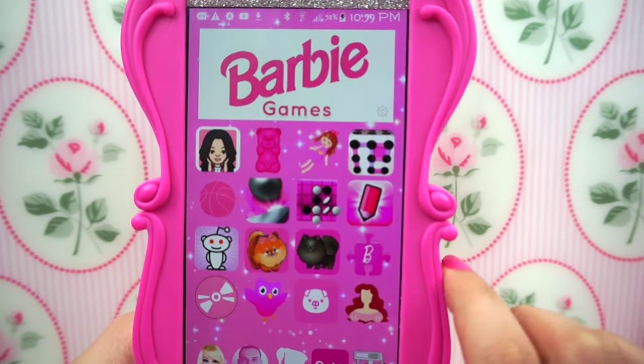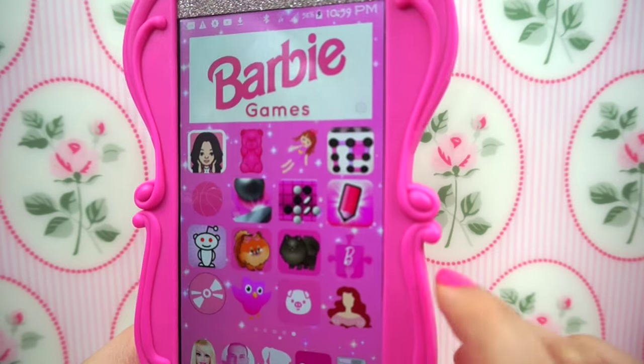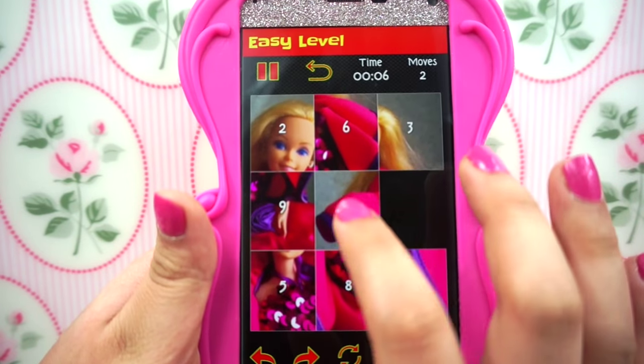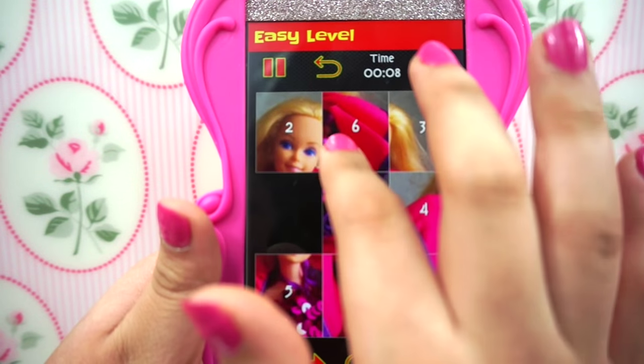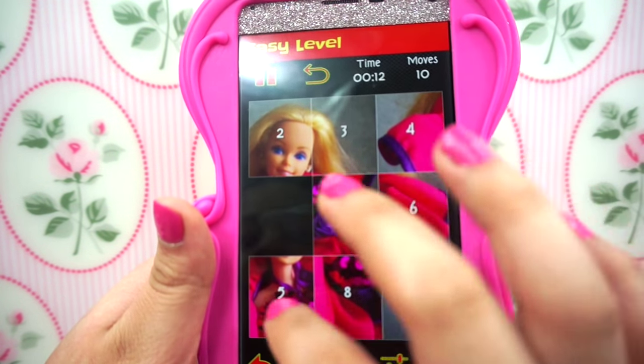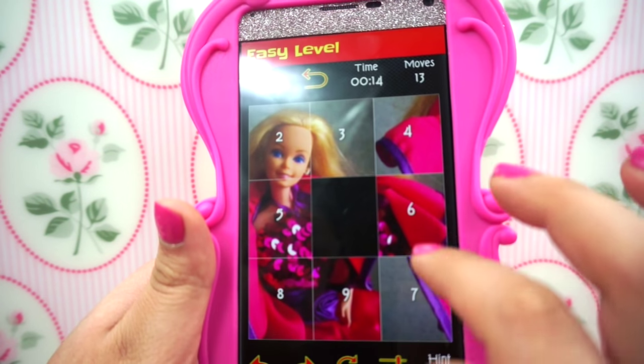Then I have this other game — it's a little puzzle with a "B" for Barbie. It's actually a Barbie game, just a little puzzle where you have to make the picture. Sometimes it's really really hard.